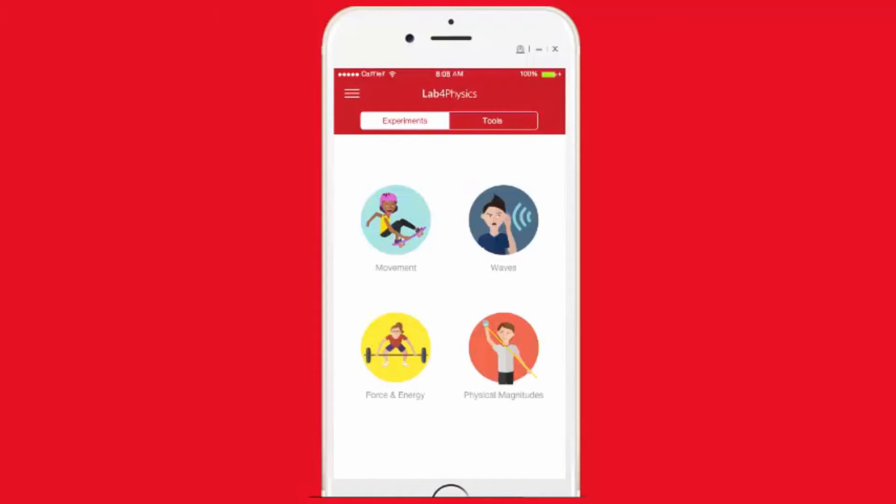To support teachers, Lab for Physics includes pre-designed experiments that involve topics such as free fall or creating a pendulum to study waves. These experiments are categorized by learning topics such as movement, which makes them easy to integrate into your curriculum.